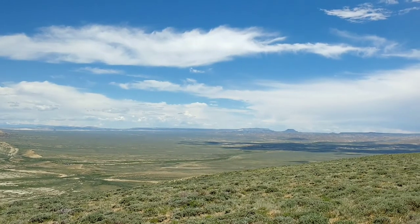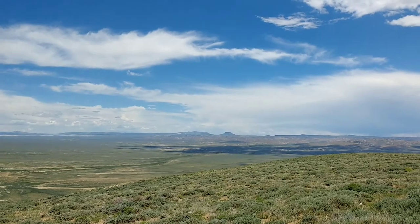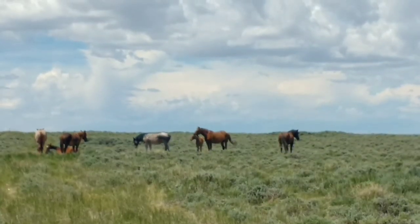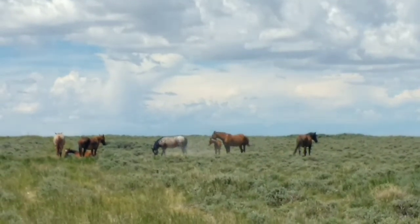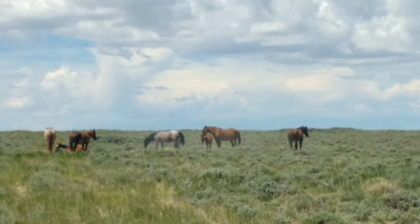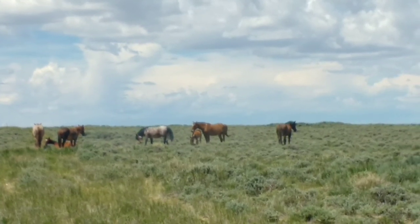Look at this — all this land is just wide open. How do they get water to drink? I don't know, but look at these wild horses, they're just out there by themselves. They're not anybody's horses, they're just wild. And I see one — same, the baby! They have foals out here.